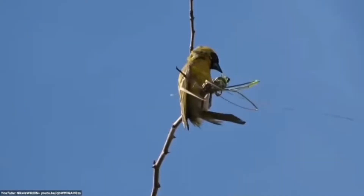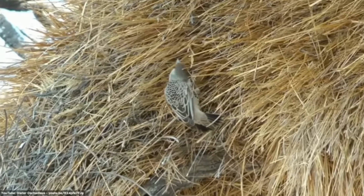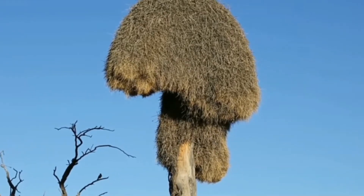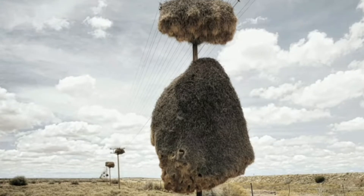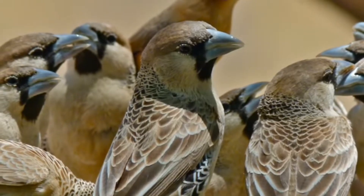Some nests of sociable weaver birds have been occupied for almost a century. The sociable weaver nest may appear to be a haystack hanging on a tree from afar. However, if you crawl beneath the nest and look above, you may see the nest's openings. Within the nest, there are various rooms — it resembles the honeycomb of a bee.